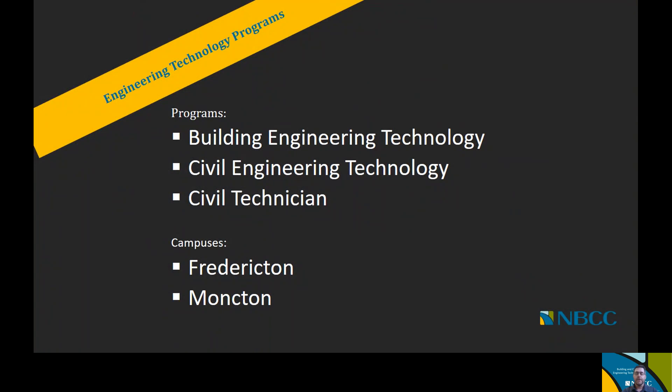When we look at the engineering technology program offerings that we have at NVCC, three of the areas that we offer programs are the building engineering technology, civil engineering technology, and civil technician program areas. These programs are offered at the Moncton and Fredericton campus depending on which program option you choose to take. As we go through the presentation, we'll go over which options are offered at which campus as we move along.